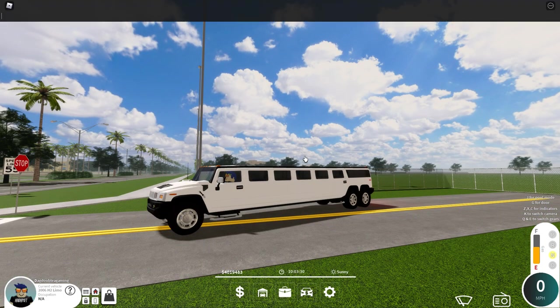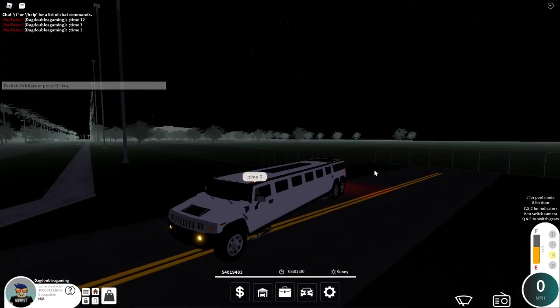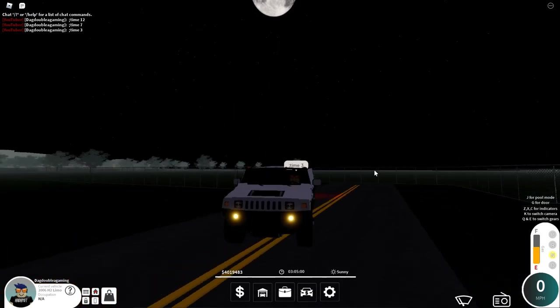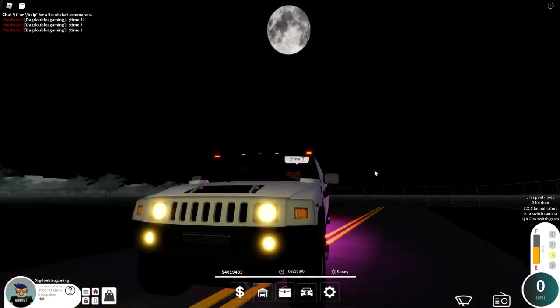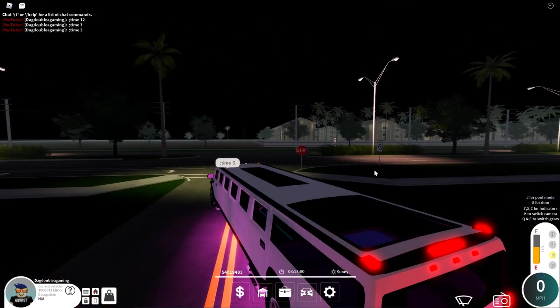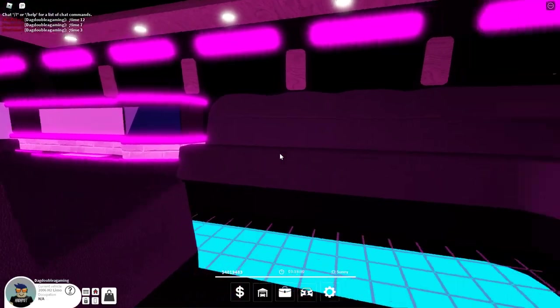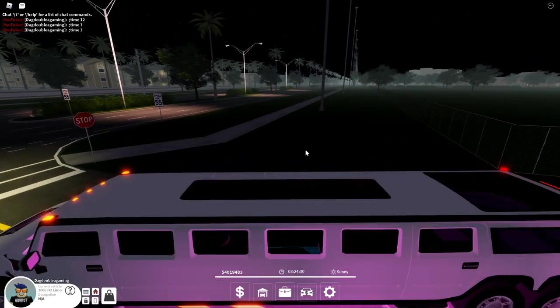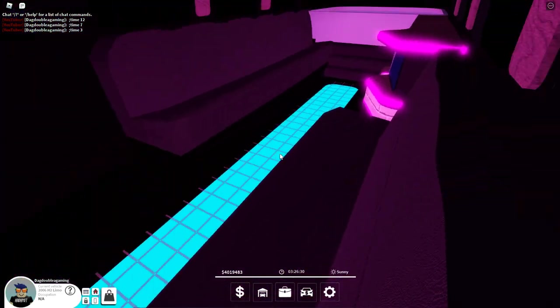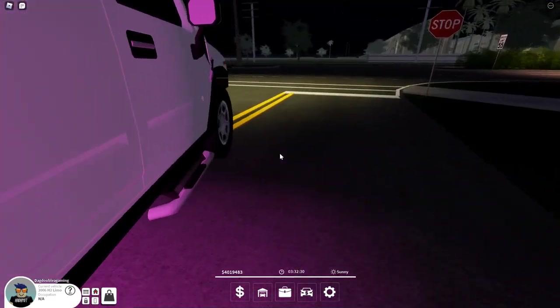We're going to do the light test at night, so I'm going to set the time to night. Now turning the lights on — boom! LEDs glow on the lower section, you get the front headlights, the top lights, the back lights, and all of the LED lights. Let's get into the back. You've got a TV, a nice LED panel floor, and the LED lights go all the way back. This is pretty cool.